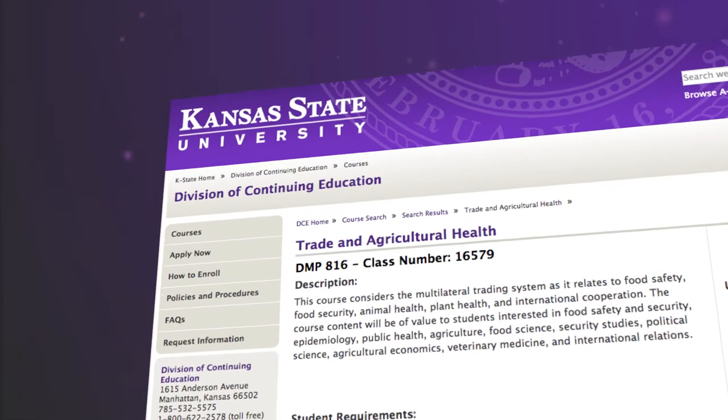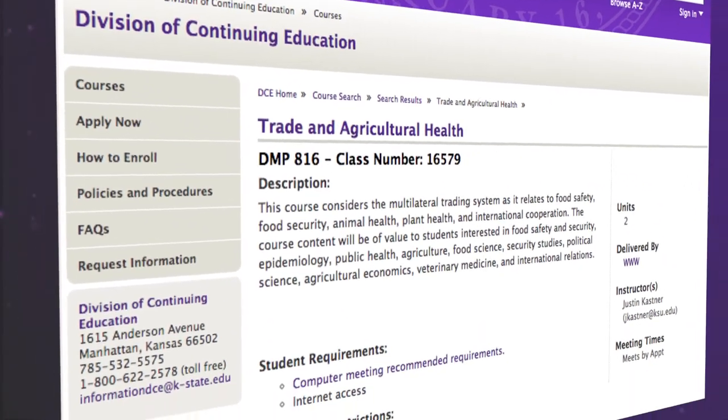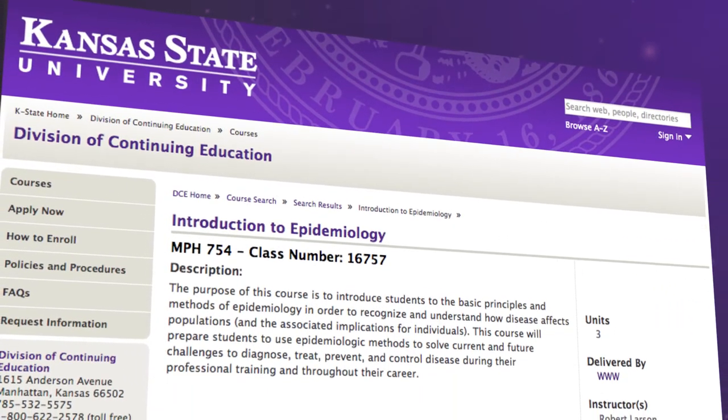The college offers online graduate level courses such as trade and agricultural health, environmental toxicology, epidemiology, and more, as part of on-campus face-to-face degree programs.